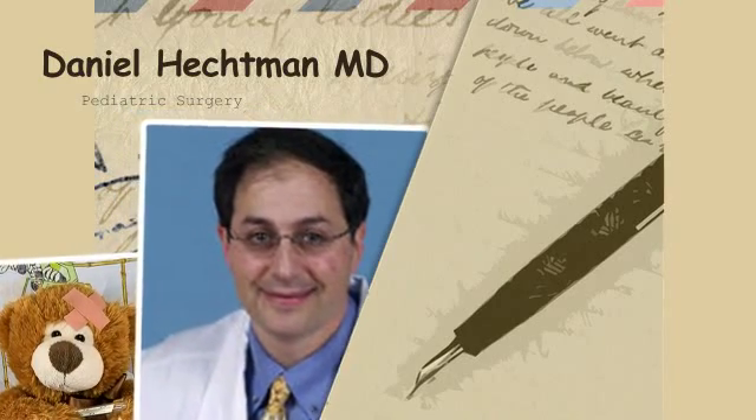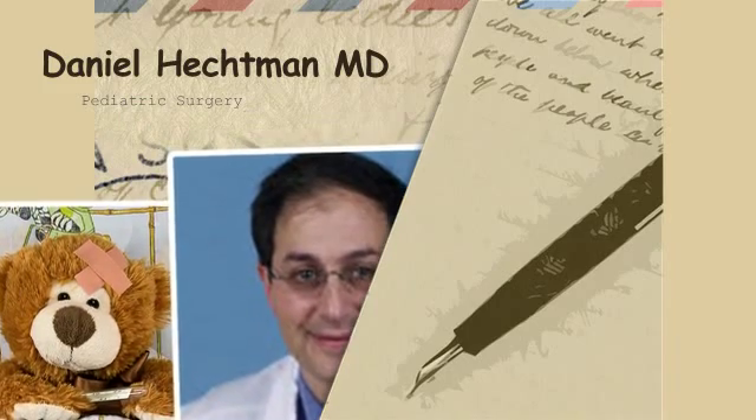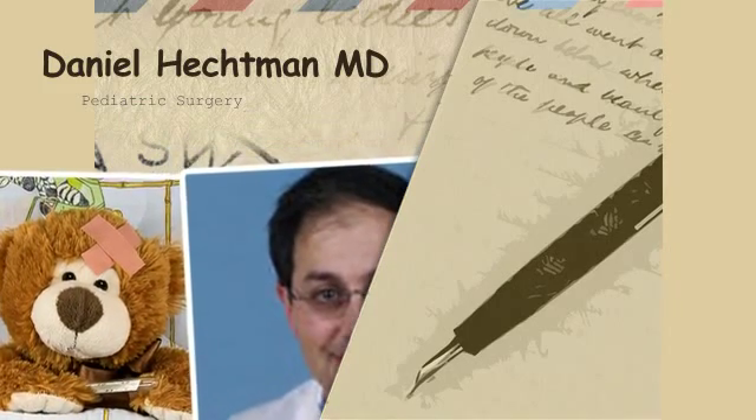Sometimes you feel a mass in the midline of the neck and it seems to move, and the doctor says it could be a thyroglossal cyst. What is that?